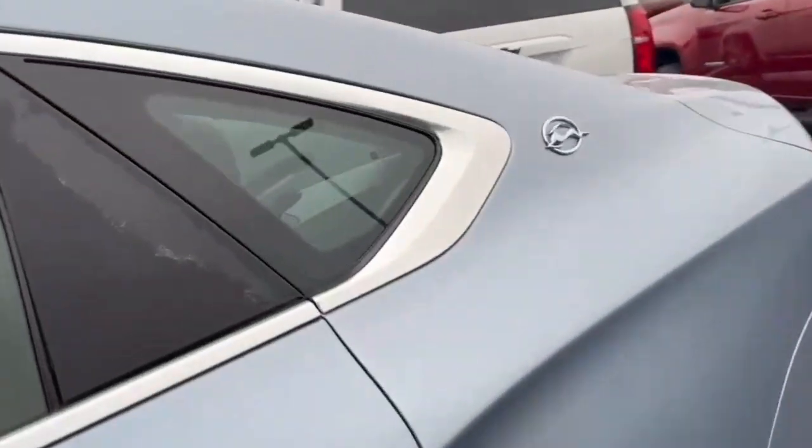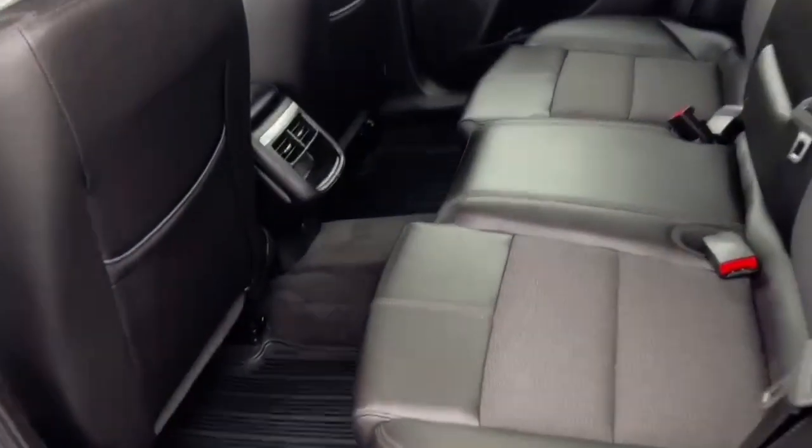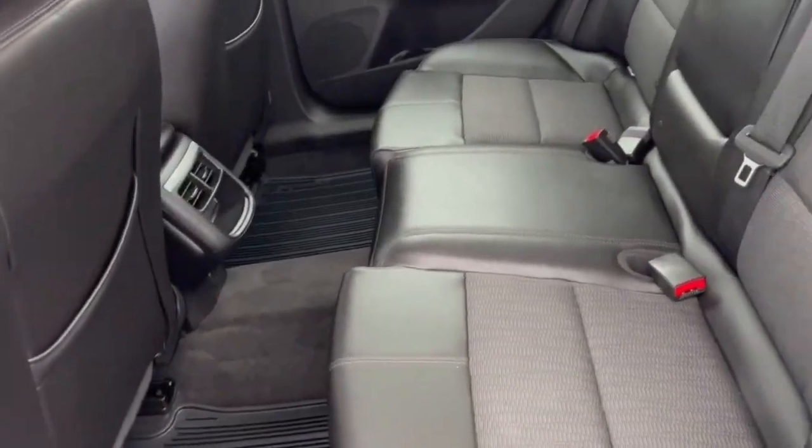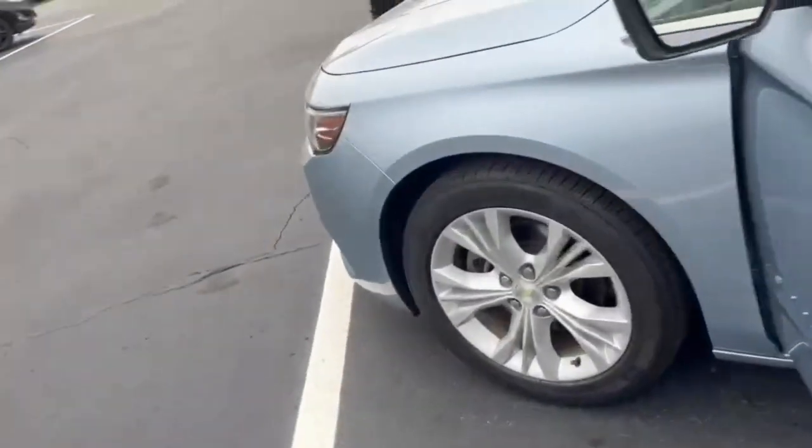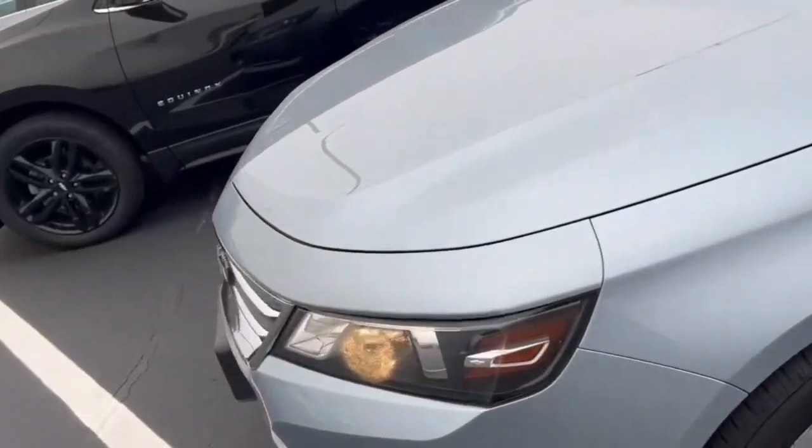Bluetooth capable. Remote start. Second row. Again, a 2014 Chevrolet Impala.